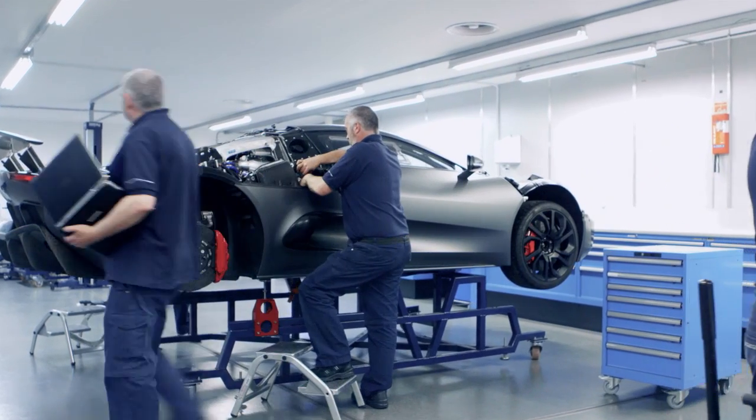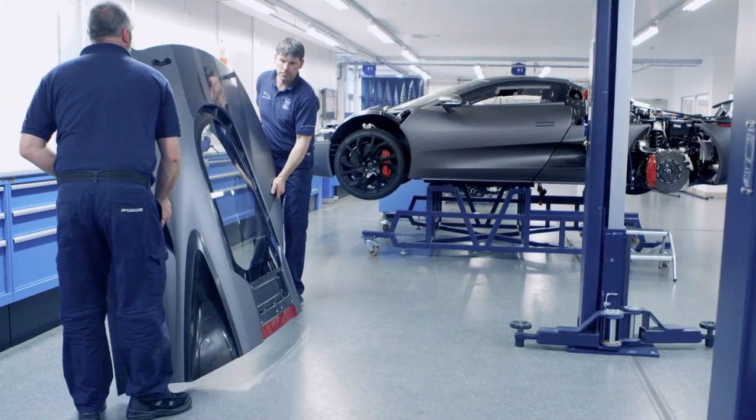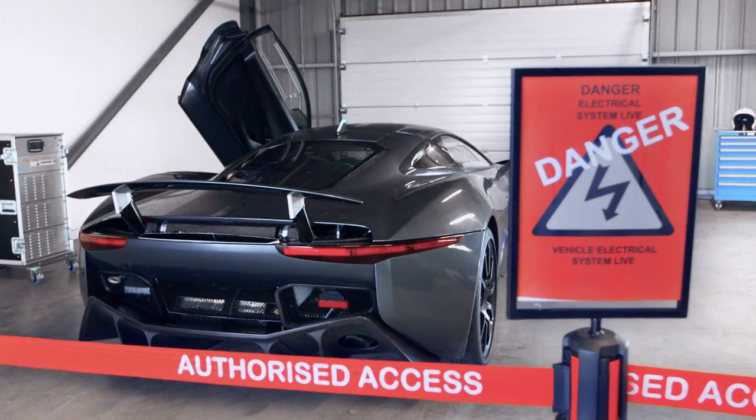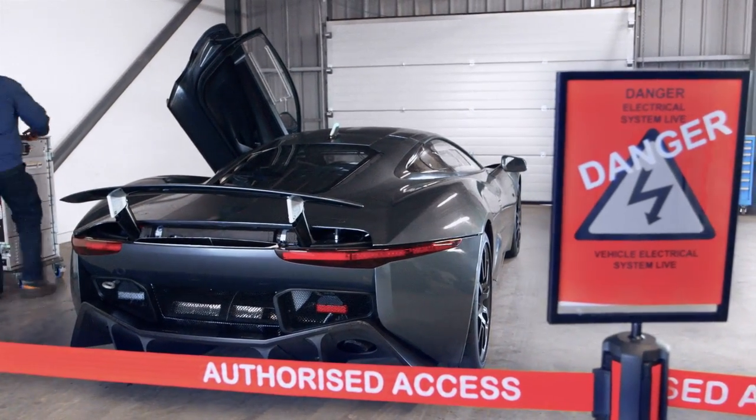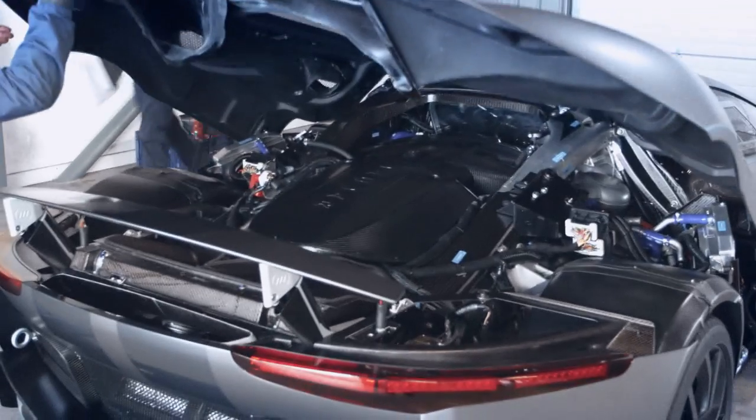Our challenge was monumental. We needed to achieve the performance of a Veyron, the range of a Volt, and the CO2 of a Prius — and package it all inside the beautiful CX75. Can you imagine how difficult it is to achieve all of those targets together? We couldn't compromise on any of these goals, and two years on we have achieved our targets.